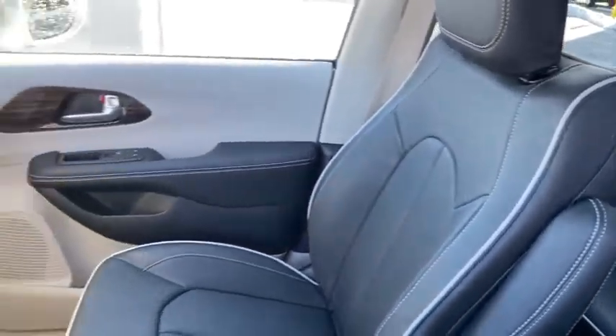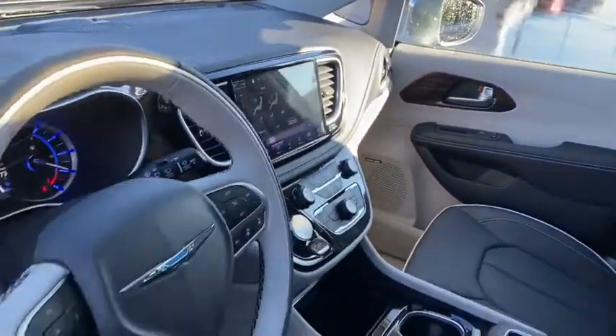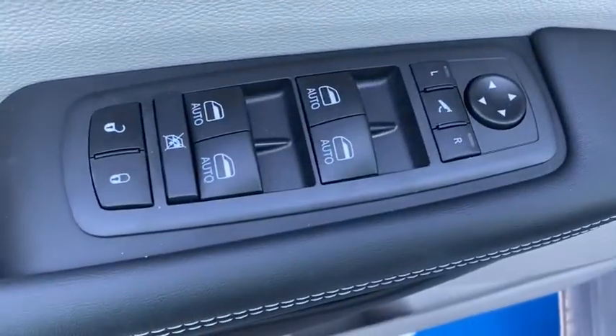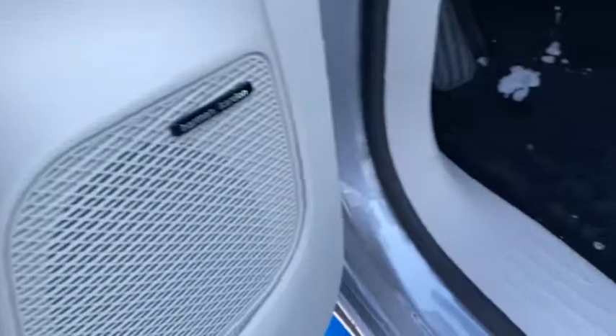Here are some of this vehicle's great options: navigation system, remote engine start, backup camera, keyless entry, power liftgate, third-row seat, power passenger seat, and leather-wrapped steering wheel.